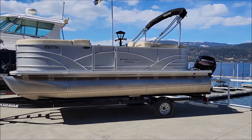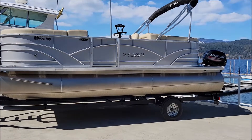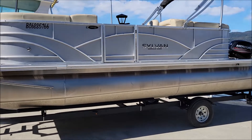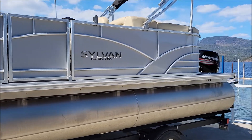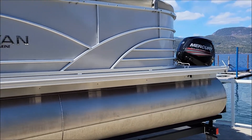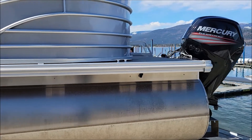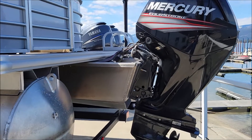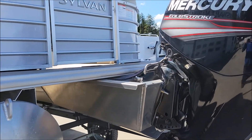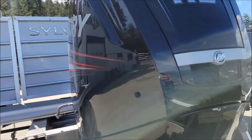Good day and welcome back to SheSwapMarina.com. On the lot today we have another what I like to call a cream puff. This is a 2019 Sylvan 8520 Mirage. It has a Mercury 115 horsepower four-stroke outboard with 24 total engine hours on it since new — that's not even technically broken in.